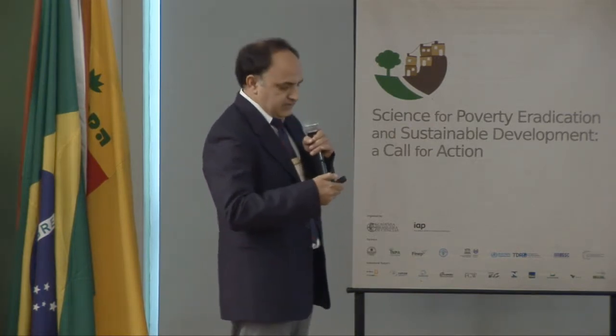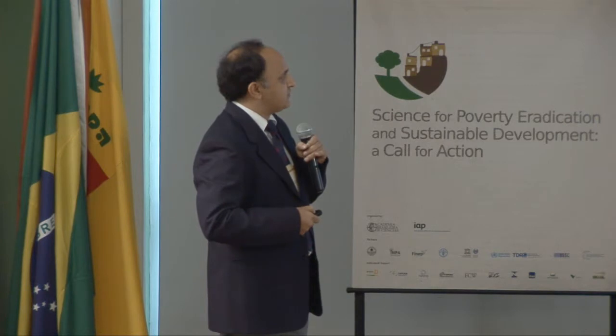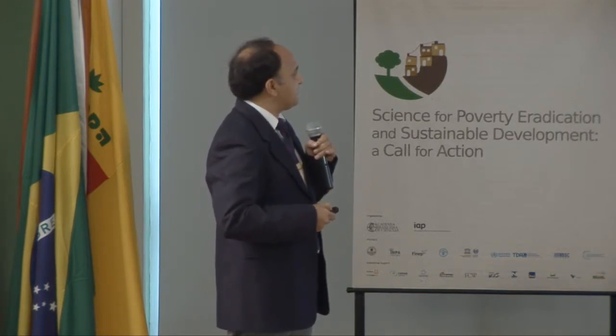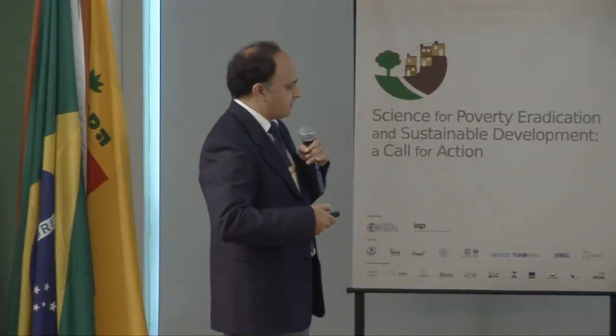India has only 2% of the world's land, 4% of fresh water, yet 16% of the world's population and 10% of the world's cattle. Between 1951 and today, food grain production has increased 5 times, milk production 8 times, fish production 11 times, horticulture 6 times, meat 8 times, and eggs 27 times. Because of all these advancements, poverty and hunger percentages have also decreased.